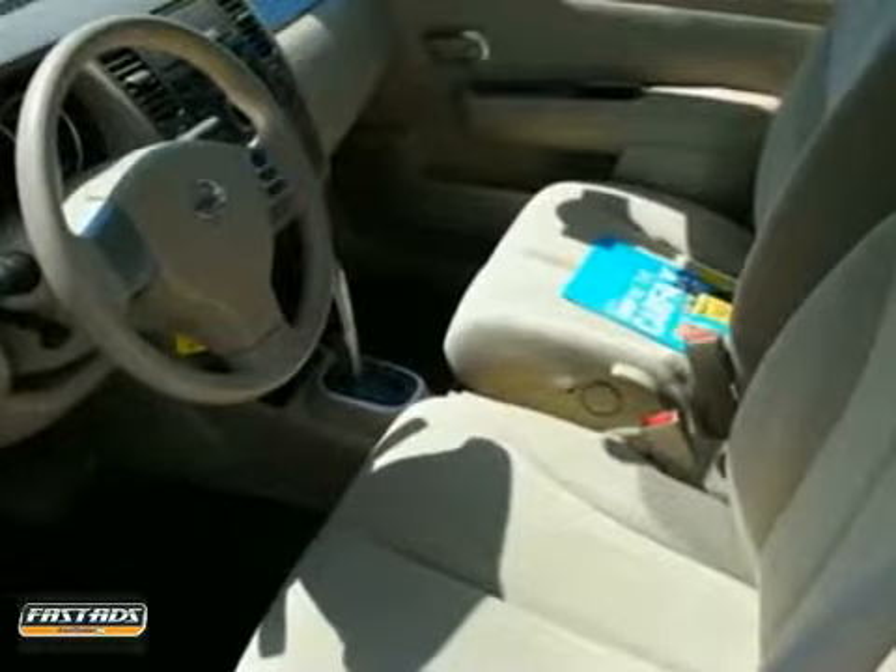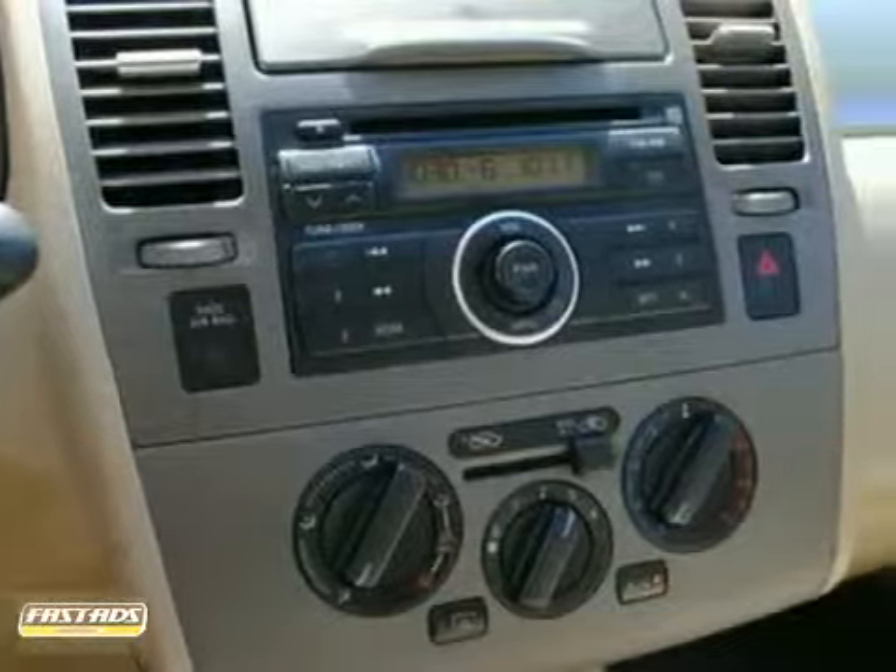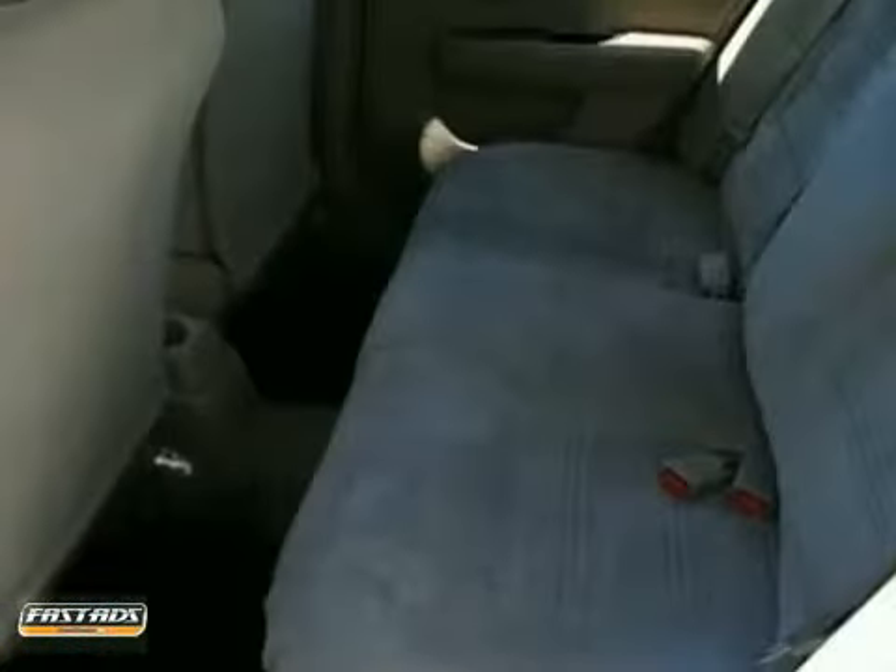It has a fuel-efficient four-cylinder engine, a CD player and steering wheel controls. It also has air conditioning, multiple airbags, and power windows and locks.